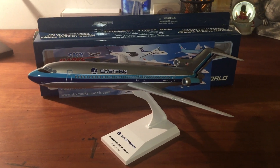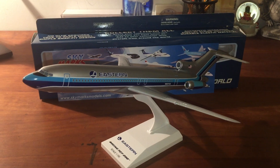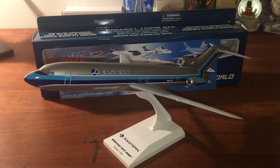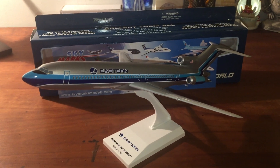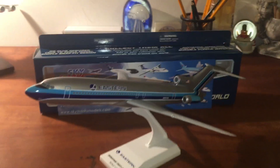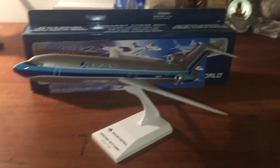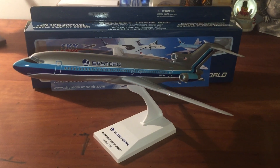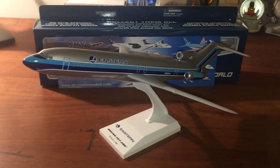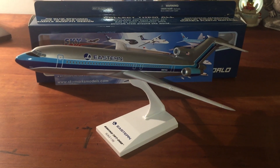What's up guys? It's AeroGamer here and I'm back with another awesome review of a Skymarks model. This is the Skymarks Eastern Boeing 727-200, scale 1:150. Sorry if I did a little loud voice in the beginning of the intro — if that freaked anybody out or hurt somebody's ears, I apologize. I won't be as loud, but this is the Eastern Airlines 727-200 and I love this model.